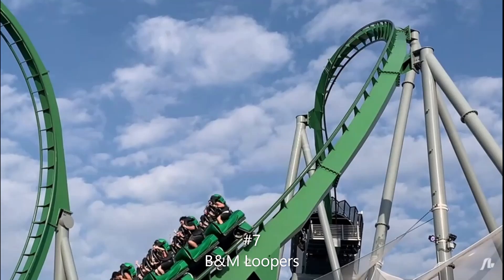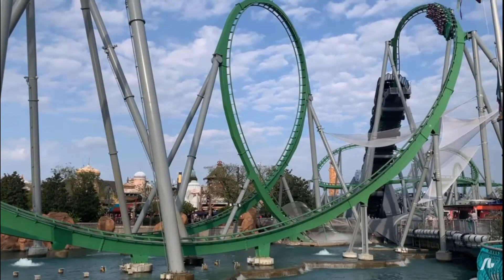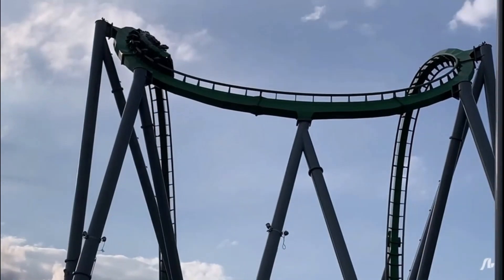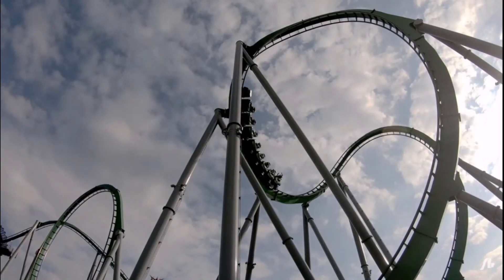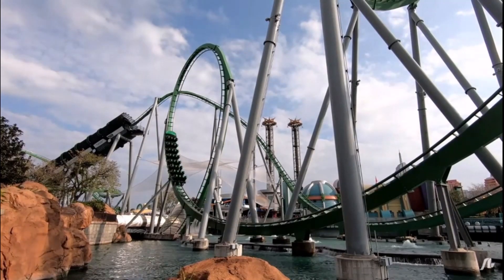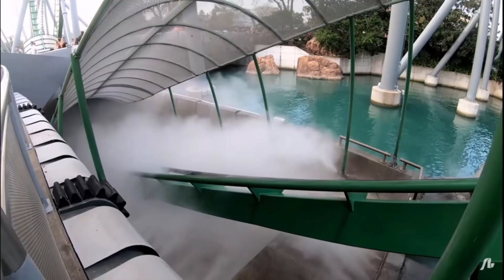Number 7 is B&M Loopers. I'm really just thinking about Hulk and Kumba in Florida — those are the only ones I've been on. Both are amazing rides. Kumba gets a lot of love, sure, but Hulk does not, honestly. From my understanding, a lot of people think it's pretty rough now. I think it's really smooth and one of the best roller coasters out there. Kumba is also really great, so they definitely deserve a lot more credit.